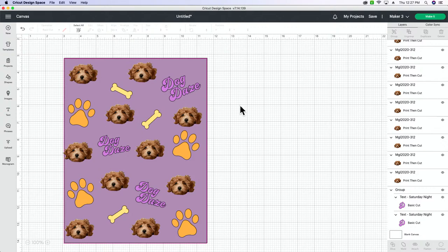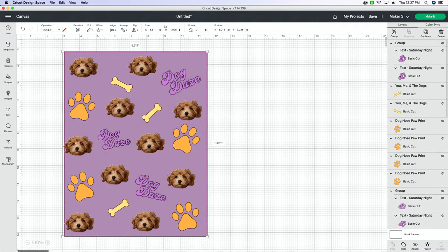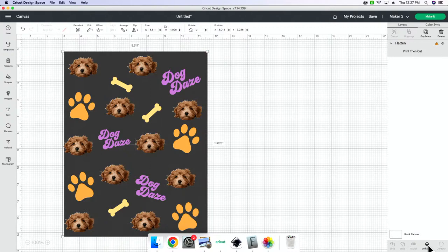What we're going to do next is flatten everything. If you're printing anything from Design Space, you need to flatten it. And you need to mirror it.